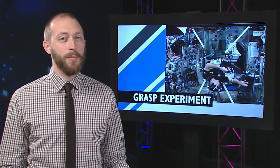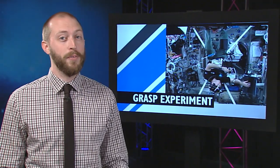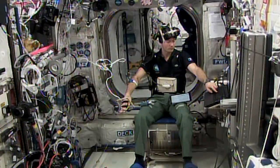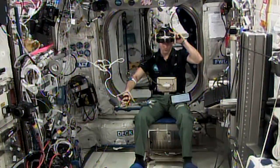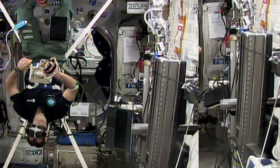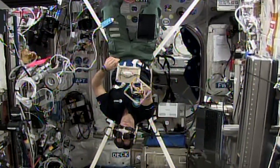Thomas Pesquet found himself in a strange position this week for the benefit of space science. The GRASP experiment is trying to get a handle on the role gravity plays with the human nervous system and how we adapt to living in space. Using virtual reality and motion tracking,